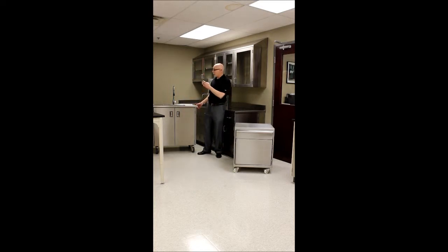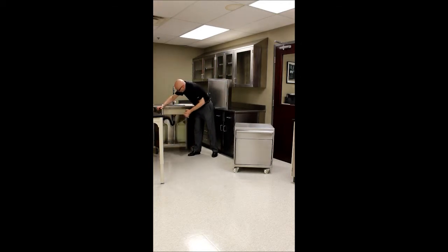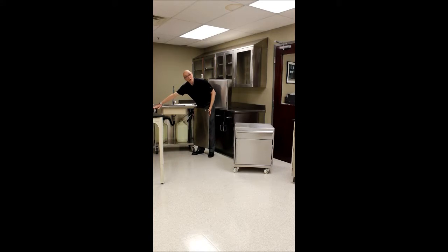Behind me here is a custom mobile sink unit that comes with its own supply and waste receptacles.